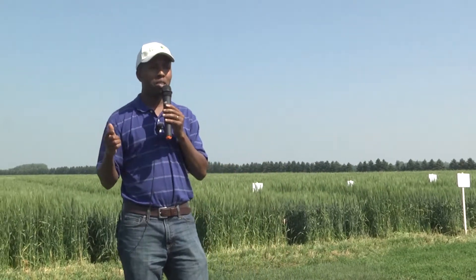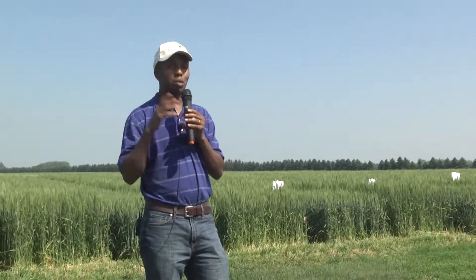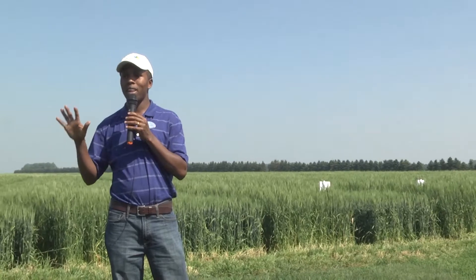We are seeing up to three different fungicide applications and that's not really healthy. Preliminary data shows that excessive fungicide application can actually increase the level of other diseases like bacterial leaf streak. That's why it's important to scout and see if you have any disease that warrants a fungicide application.